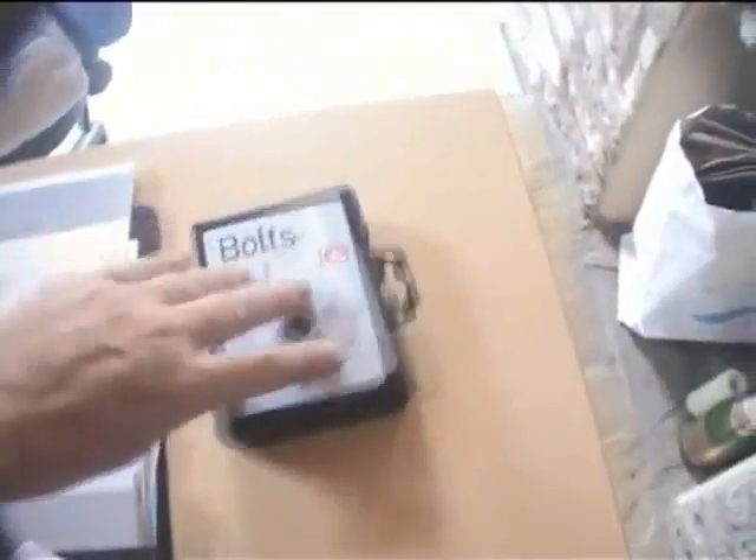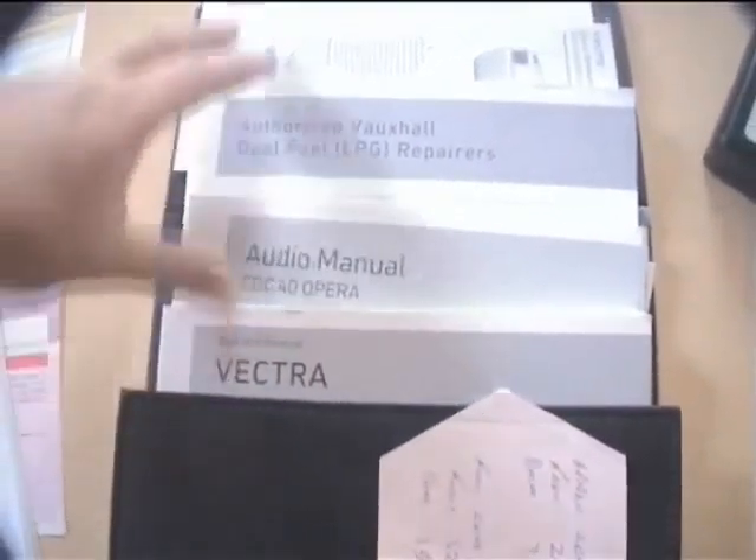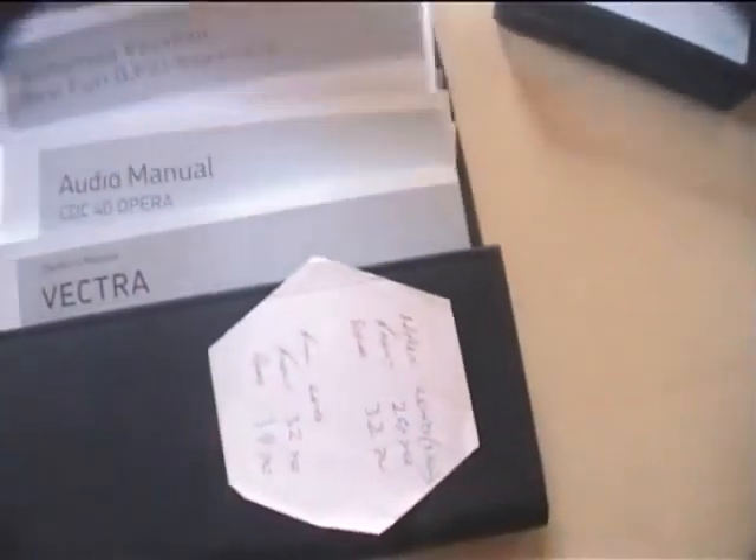For the history: there are the locking wheel nuts and all the manuals and owners books, including the audio CDC 40 Opera for the DAB radio and the dual LPG and LPG supplement booklets. We have the V5 showing just one keeper from new — Lex Vehicle Leasing, who leased it to Flogas. It's registered as an alternative fuel car on the log book: Vectra Design Dual Fuel, 2005, silver, 155g/km CO2.